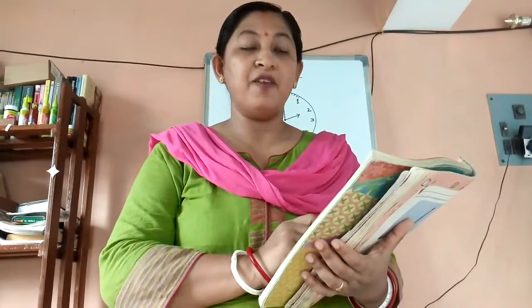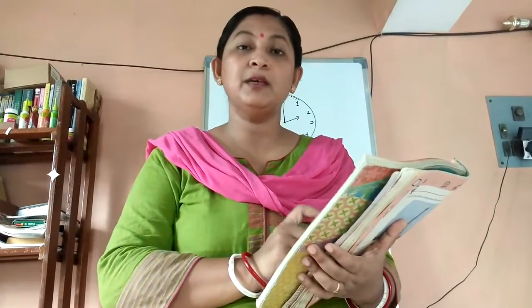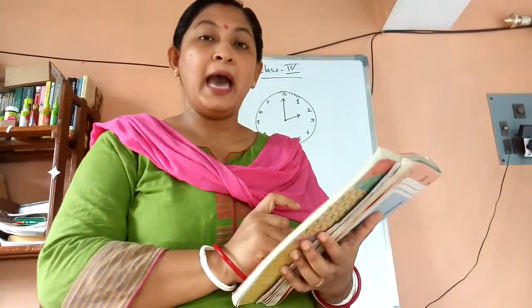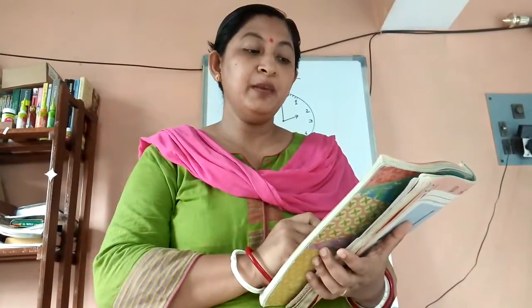Number B — 30 minutes after 8 o'clock means 8:30; you have to show that. Number C — 10 minutes after 7 o'clock means the minute hand will be on 2 because 5 plus 5 equals 10, and the hour hand will be on 7. So the bigger hand will be on 2 and the smaller hand will be on 7.